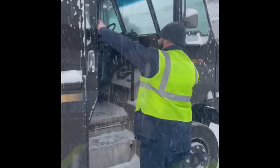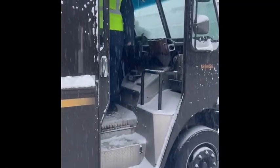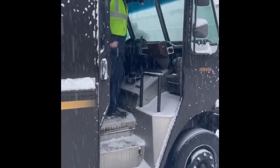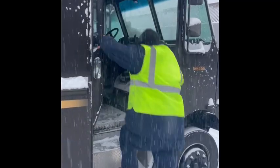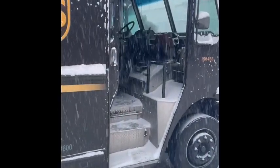Now I'm going to have one of my technicians show you how to properly enter and exit a vehicle while always maintaining three points of contact. Always having two feet and one hand on to safely enter and exit the vehicle.